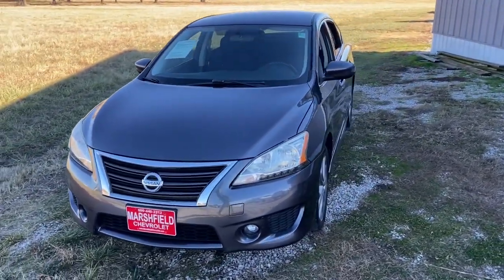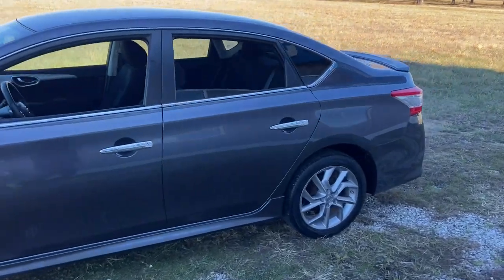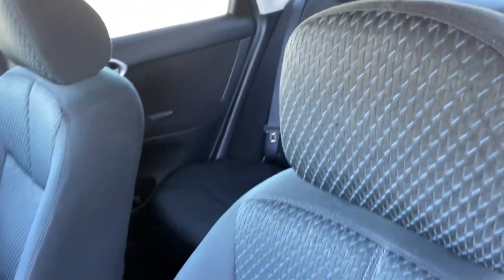Get into the 2014 Nissan Sentra. With less than 45,000 miles on the odometer, this vehicle stands out from the rest. This roomy Sentra makes your daily drive fun, comfortable, and convenient.